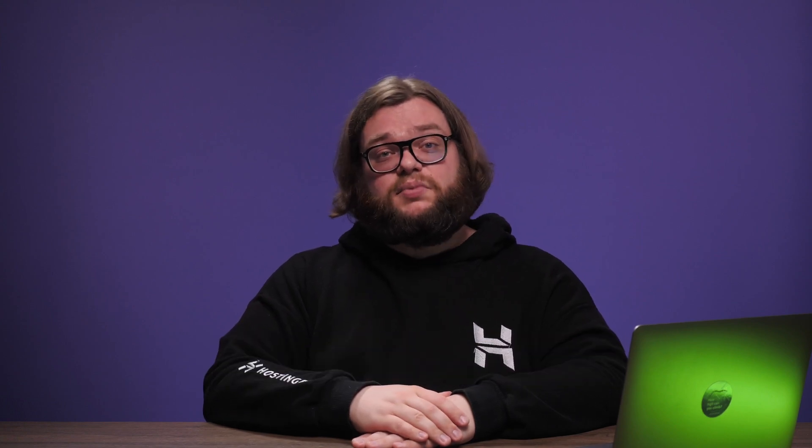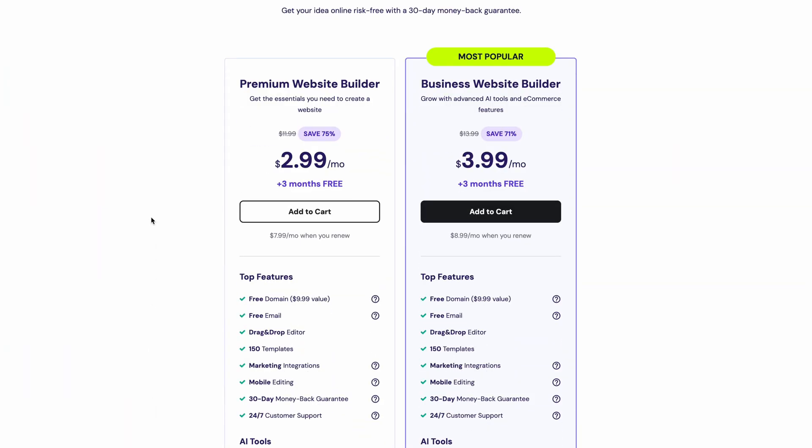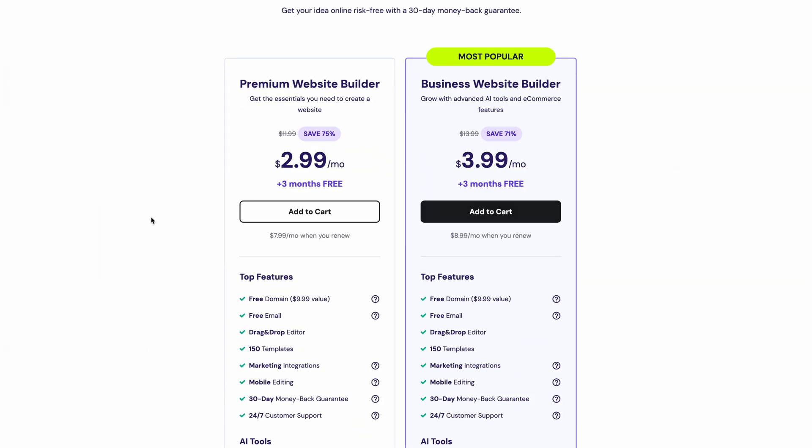A website builder lets you build a website without any code, all through a drag and drop editor. For this video, we'll be using the Hostinger website builder, as it's super easy for beginners and has a lot of extra features that will work perfectly for an event website. First, let's purchase a website builder plan, which includes everything you need to build a website: hosting, the builder itself and the domain name.